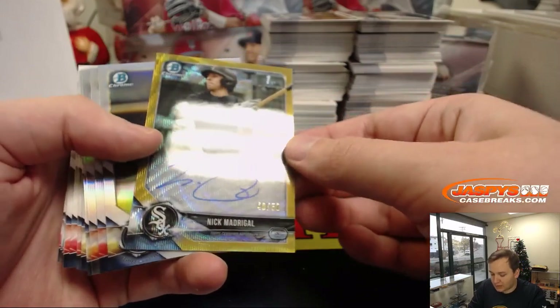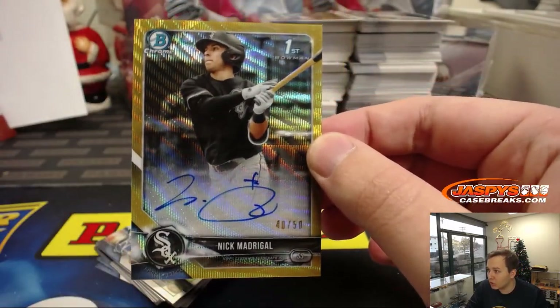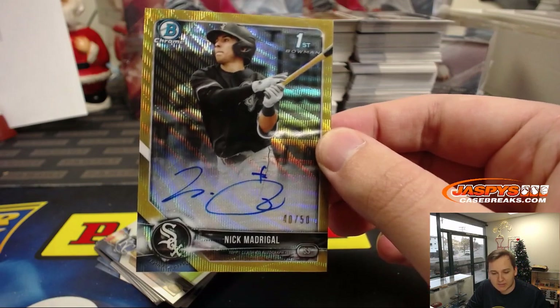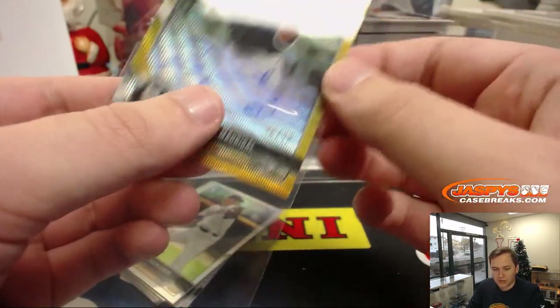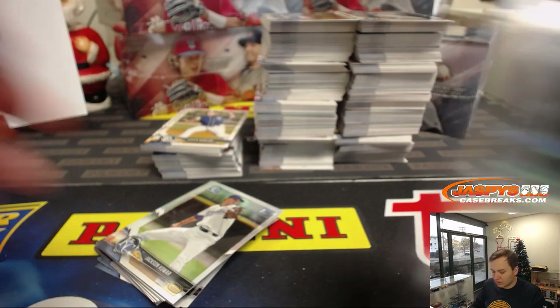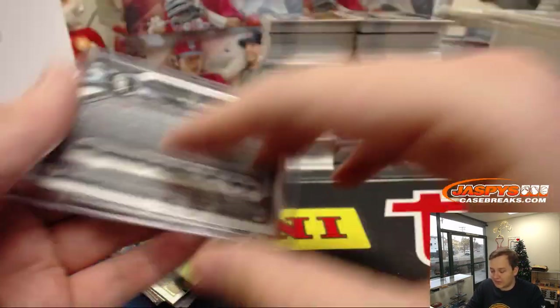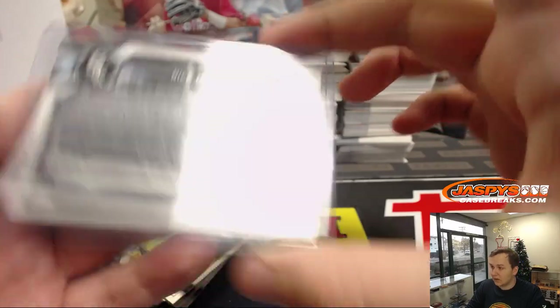Our first hit — wow, is a nice one. Gold Wave Auto, 40 out of 50, Nick Madrigal. Nice hit for the White Sox. Eric Bailey, there you go. Not a super fractor, but a nice hit regardless. Nick Madrigal, gold autograph, 40 out of 50. Fourth overall pick. Very nice. All these ship as well — all the refractors, any chrome.